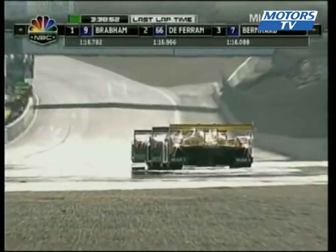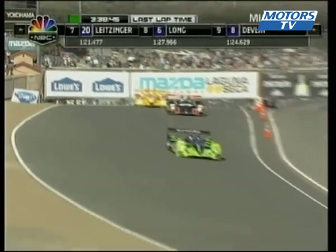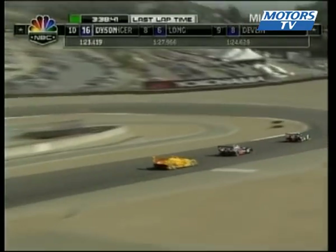That's a couple of Acuras trying to hold off a Porsche. If Porsche gets the podium at P2, they get the Manufacturers Championship to go along with the Drivers Championship already accomplished by the Penske guys.